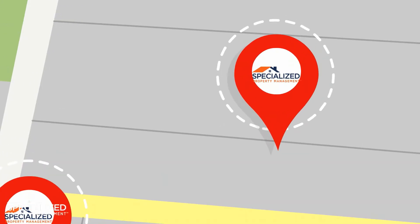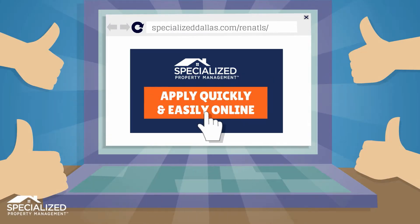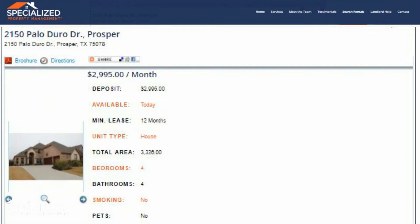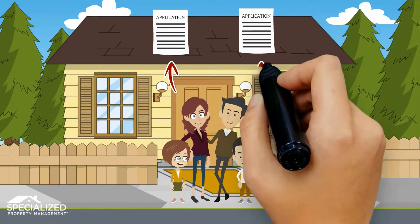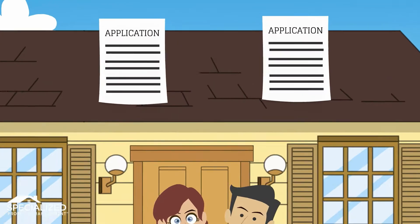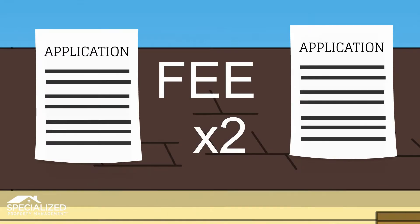Once you have reviewed our listings and have selected a home that fits your needs, you can apply quickly and easily online. Simply go to the property listing on our website and click Apply Online next to the desired listing. Remember, all occupants 18 years of age or older must complete an application, and each application will require full payment of the application fee in order to be processed.